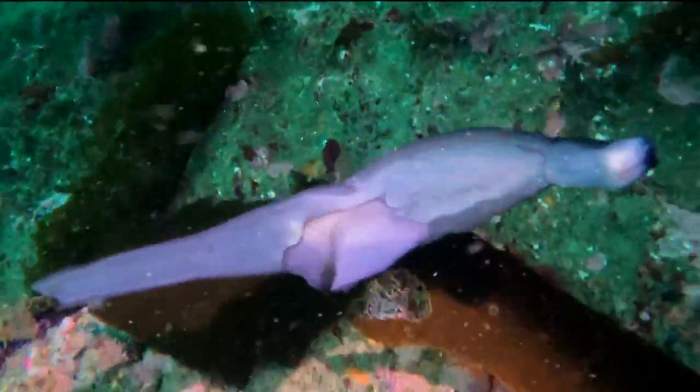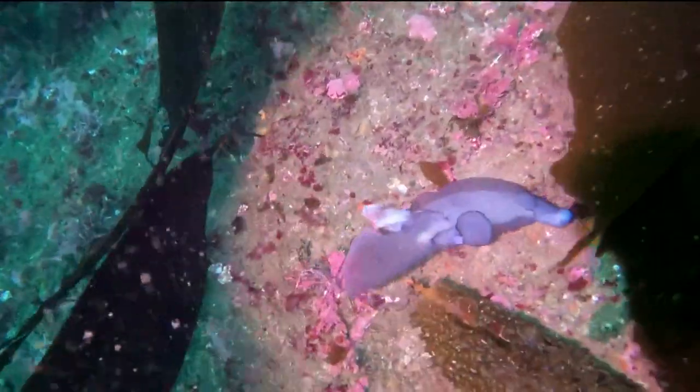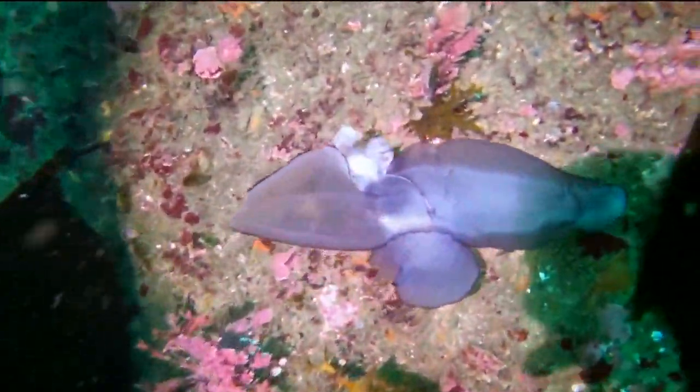He'd never seen anything like it. You could see that one of the fins on its right side was fluttering back and forth like it was trying to move, and it was also moving back and forth with the surge.